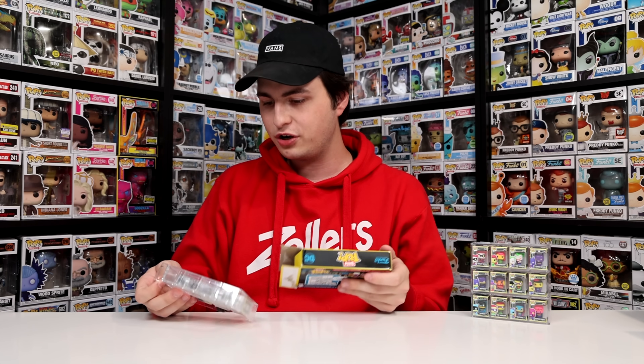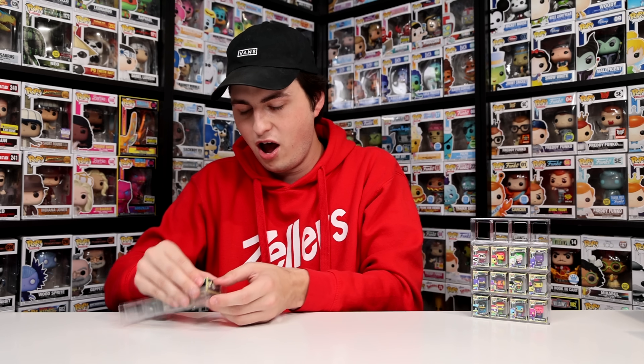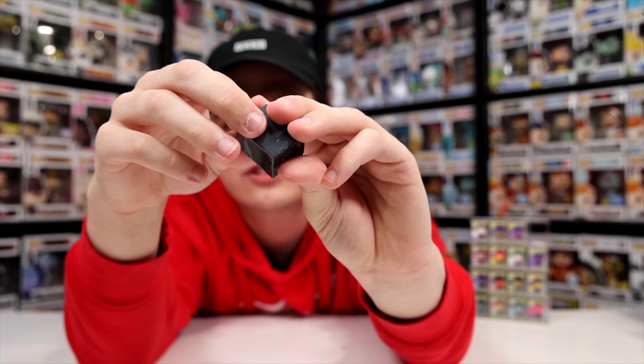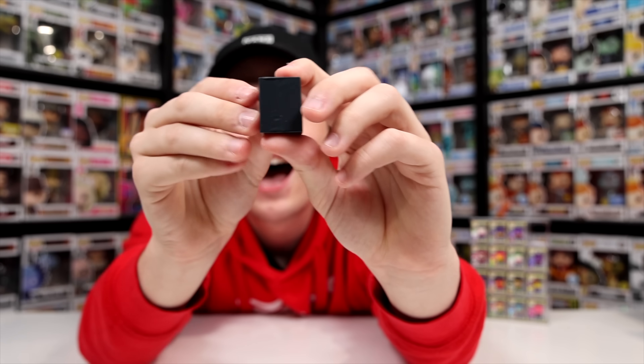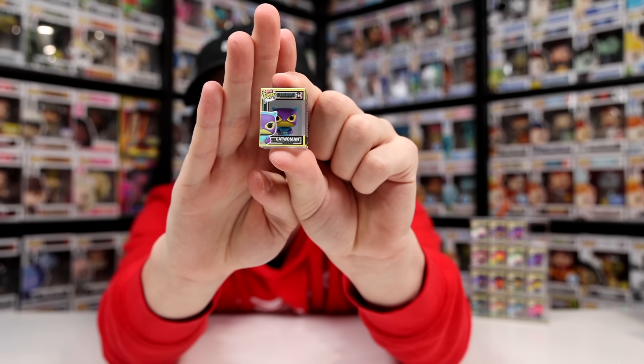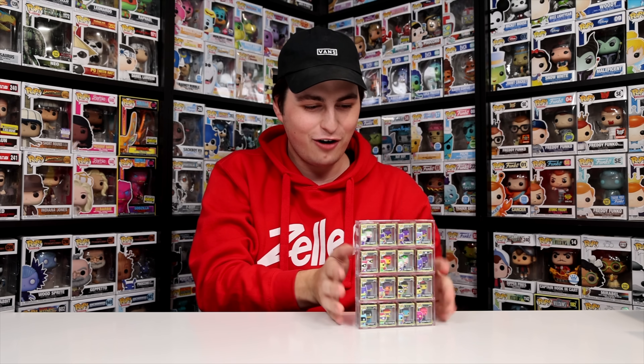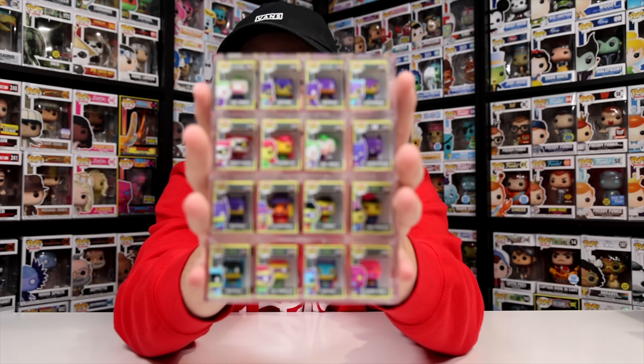Now we have just some DC superhero ones mixed in with more Batman the Animated Series — Joker, Batgirl, and Batman. Let's put that last row on and fingers crossed we get the last one I need — the Blacklight Catwoman. Are we going to start and finish this collection today? We did! That is the Catwoman. Check this out — it has been started and completed all in one video. Honestly, crazy how that worked out. But seriously exciting because I don't need to go find more of these guys.